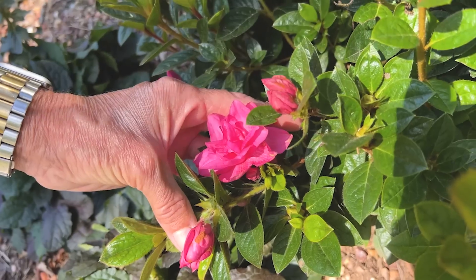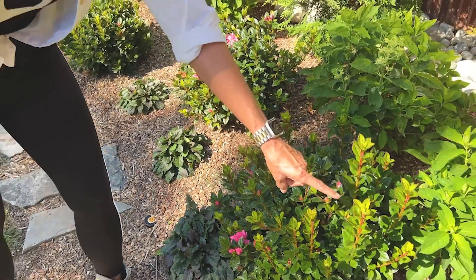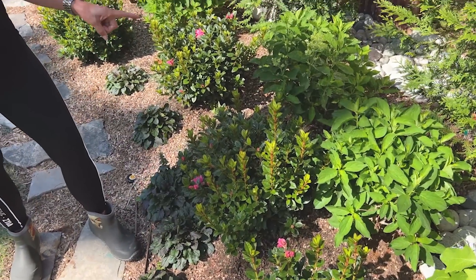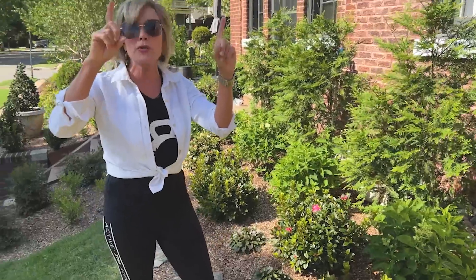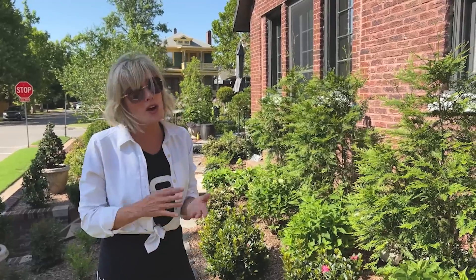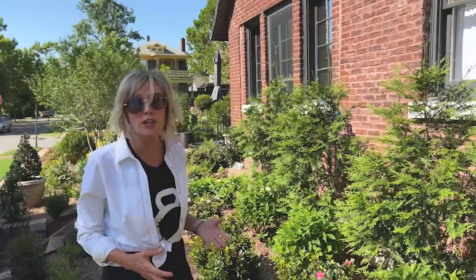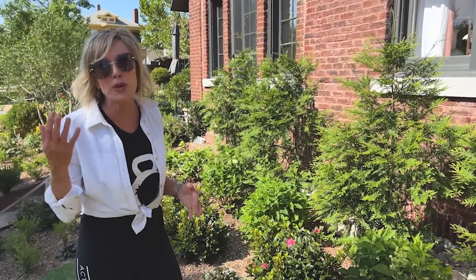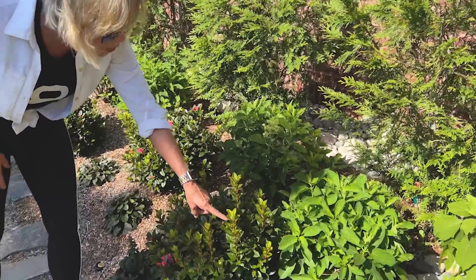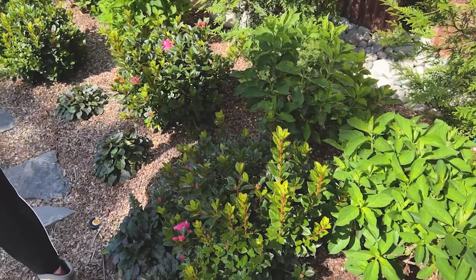Depending on how protected they are from the extreme heat, they will be more or less beautiful. Look at all this new growth. This is Autumn Carnation — I will have to look at the dimensions. The thing about Encores is they want more sun than you would think. Pretty much all of the places I have them is in far more sun than they were at my other house, and they are performing better. Just look at all that new, pest-free, un-nibbled foliage. That makes me so happy.